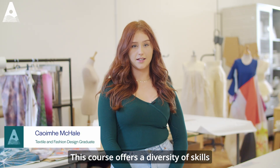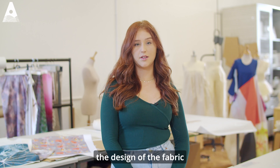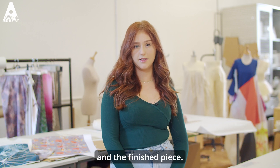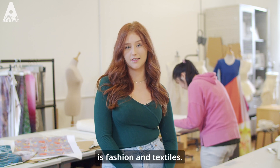This course offers a diversity of skills in both fashion and textiles. This allows you to have control over both the design of the fabric and the finished piece. This course prepares you for the challenging and creative industry which is fashion and textiles.